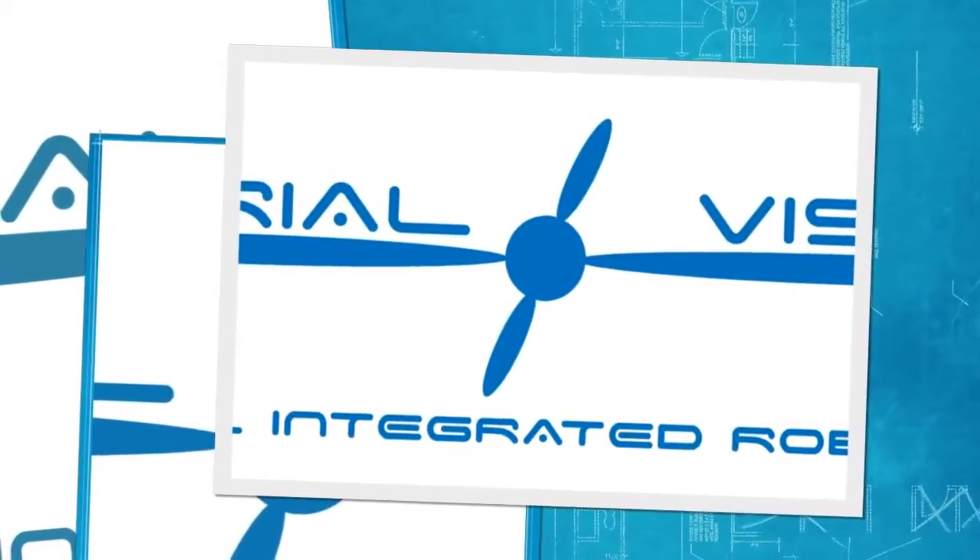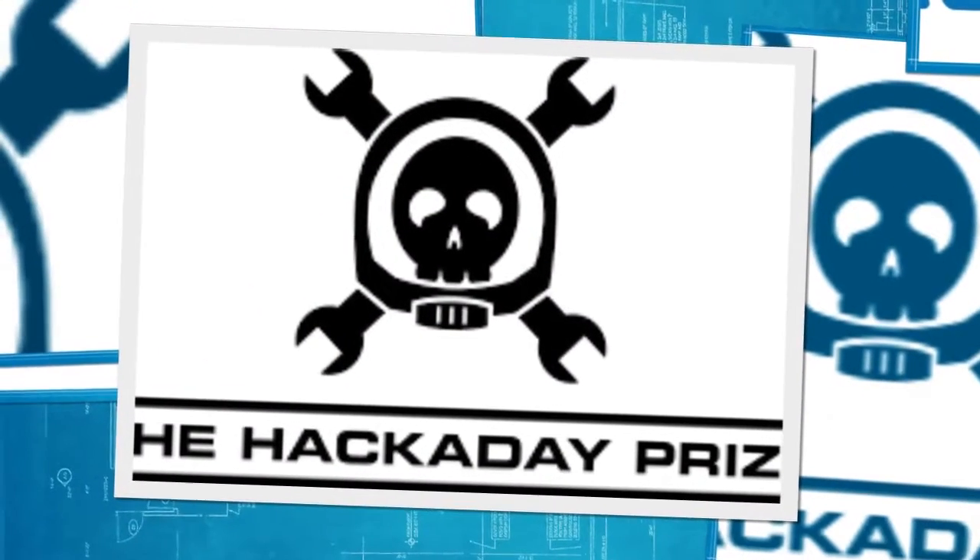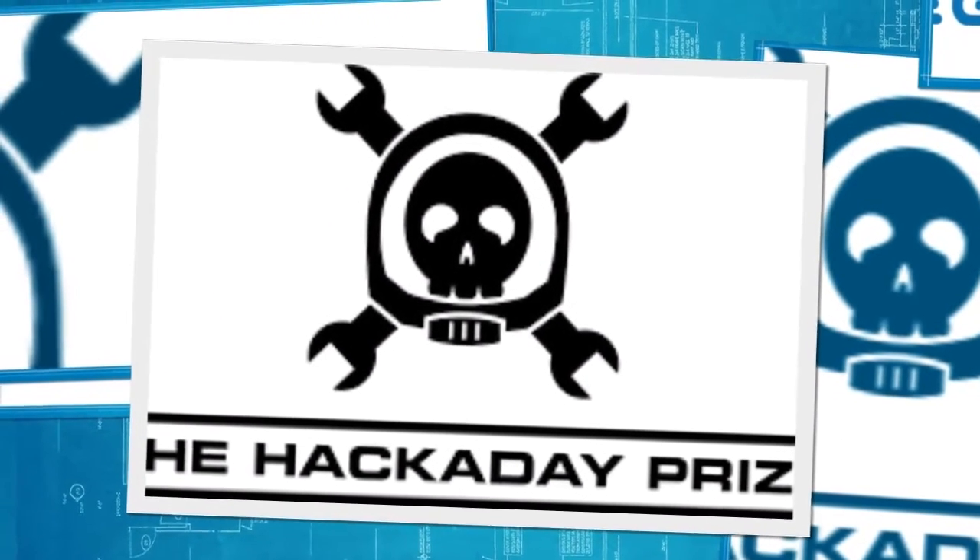Hello, my name is Toby Langford from Emerald, Texas. I'm a contestant in the 2015 Hackaday Prize. My semi-finalist entry is the Icarus Solar UAS.